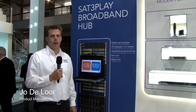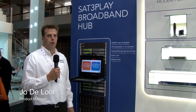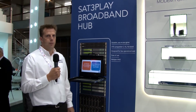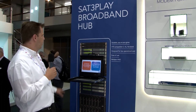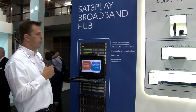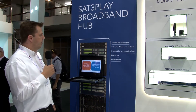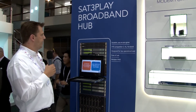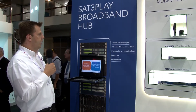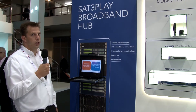I'm Jodor Lohr, I'm the product manager of the NewTek broadband systems and I'm going to give you a show around on our satellite triple play broadband hub system and modems. What you can see here is our representation of a satellite triple play hub system. This hub system is terminating all the connectivity for all the modems, providing IP connectivity and broadband connectivity to consumers and B2B customers.